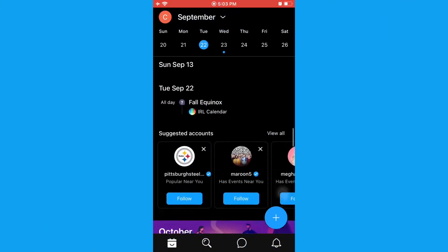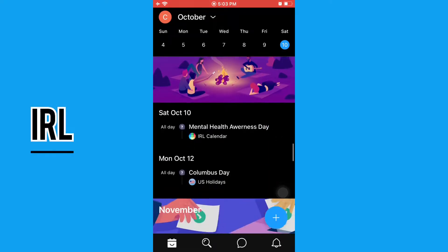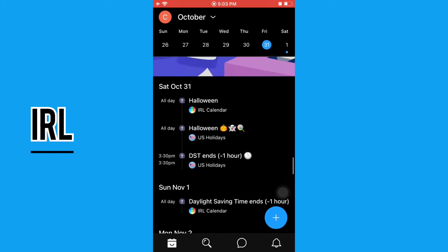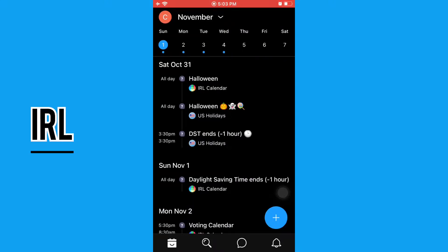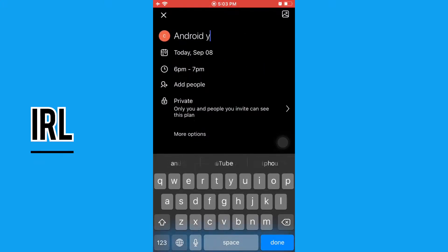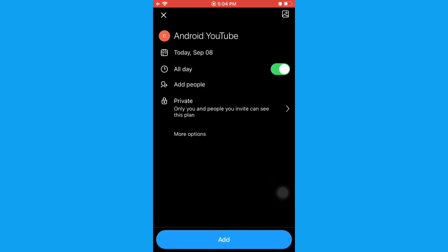The first application on our list is IRL. This is a timetable, a Schedule Type Application — a simple and easy organized way. On the left corner you get this post icon and you can type anything, either than just Android, YouTube, and if you want to keep it, what time it is going to be arriving — everything is there for you.